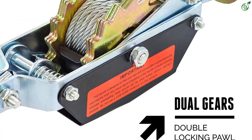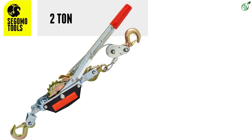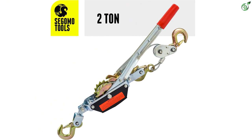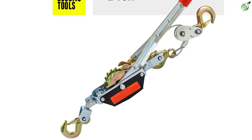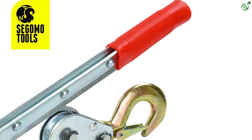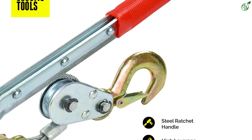This is a hand-operated come along puller that has the capability of pulling different objects. It features a double locking system and dual gear, which is efficient in distributing the pulling force even when pulling heavy loads. With 7.2 feet of cable made of premium aircraft-grade steel, this come along puller can lift 2 tons of weight. It is also engineered with a 3-drop forge hook that has a self-closing mechanism to improve safety.